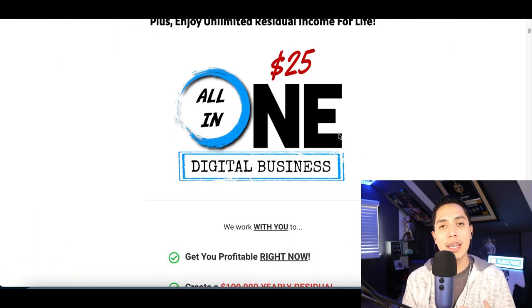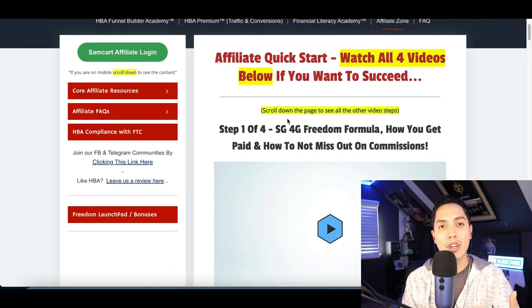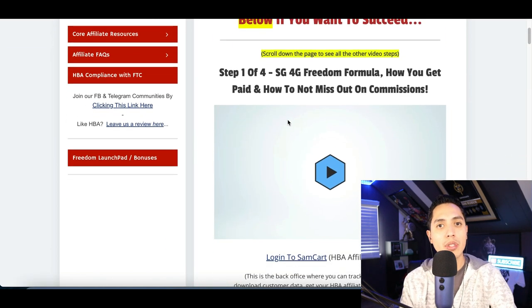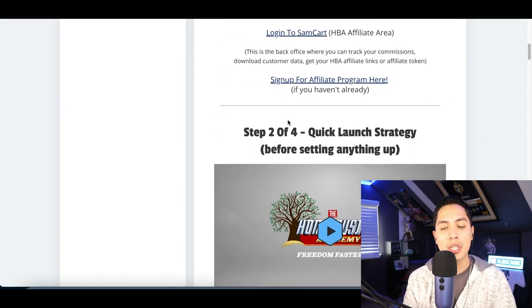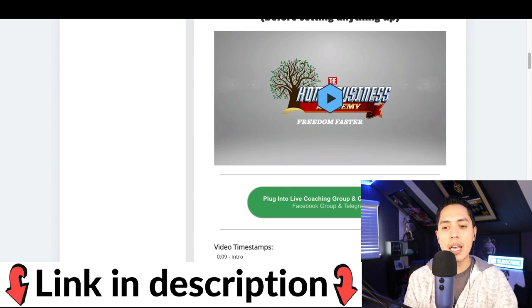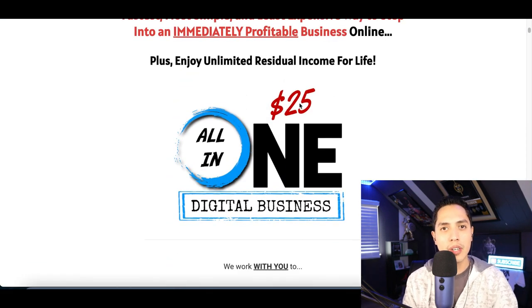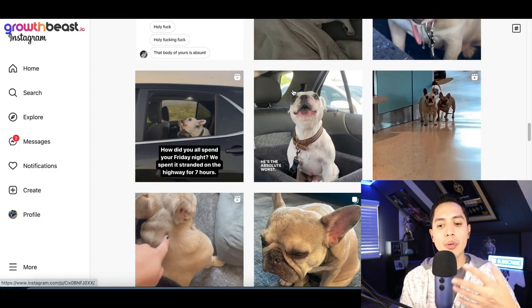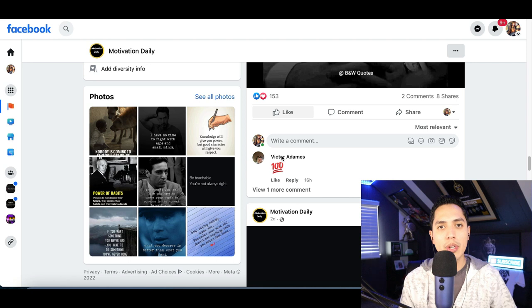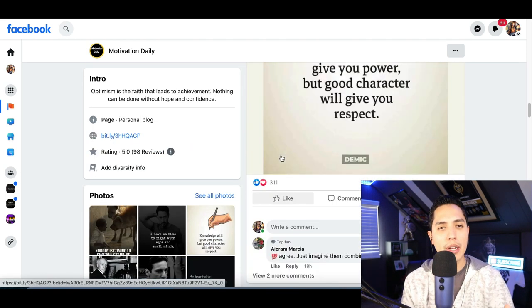The product I'm actually using myself is the All-in-One Digital Business, and the reason for that is because it comes with training showing you how to build a social media page, how to start featuring products on it to start getting sales and earning commissions. If you guys want to check out this affiliate program, it's only $25. You're going to get the products and the training to learn how to start building an Instagram or Facebook page and start making money from it.